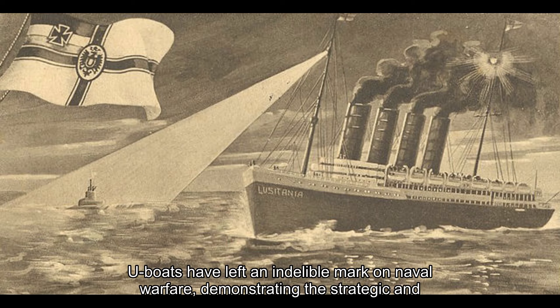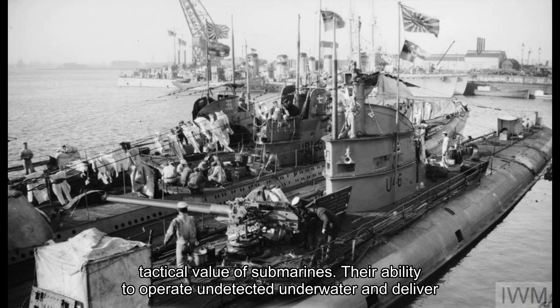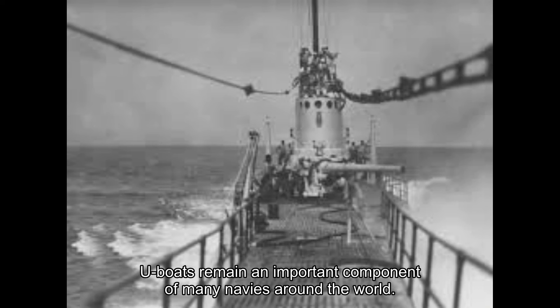U-boats have left an indelible mark on naval warfare, demonstrating the strategic and tactical value of submarines. Their ability to operate undetected underwater and deliver devastating attacks has made them a formidable force in maritime conflicts. While advancements in anti-submarine warfare have diminished their effectiveness in modern warfare, U-boats remain an important component of many navies around the world.